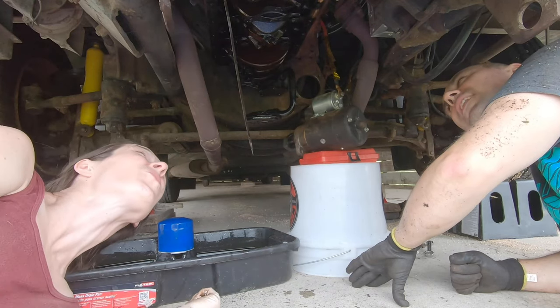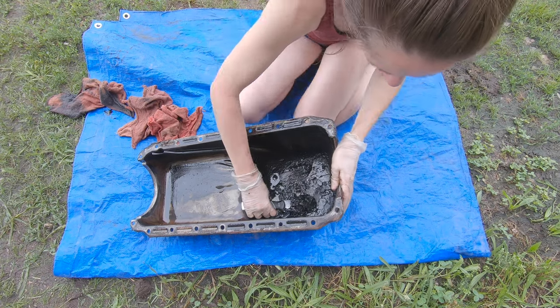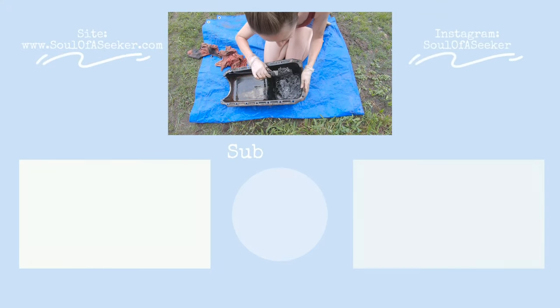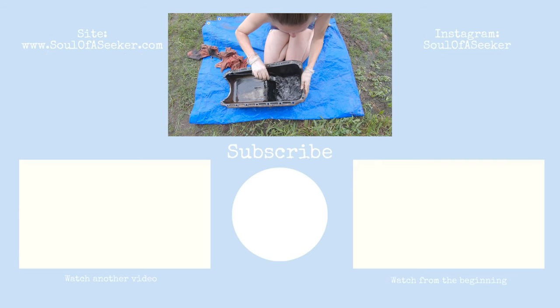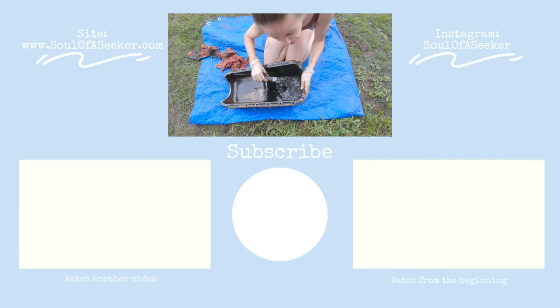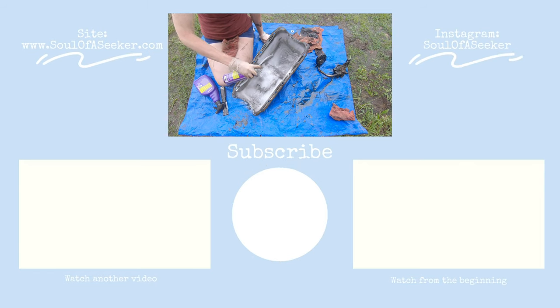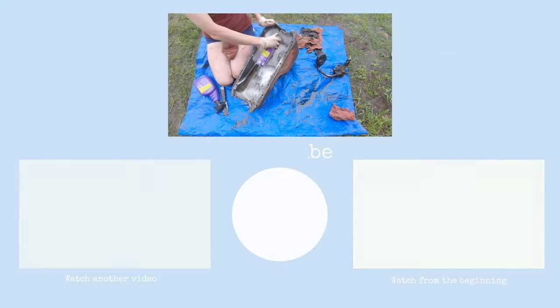Wow, this looks so cool — but what wasn't cool was the mess we found. Y'all, look at how disgusting this is. This was inside. Disgusting. So we give our pan a good clean with our new Super Clean products, but this big mess — that's our next story.